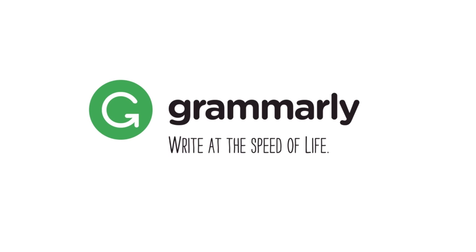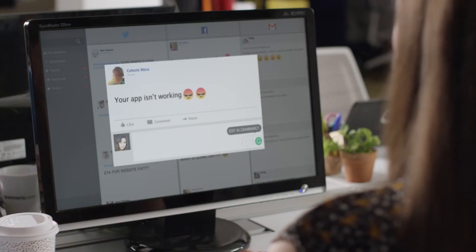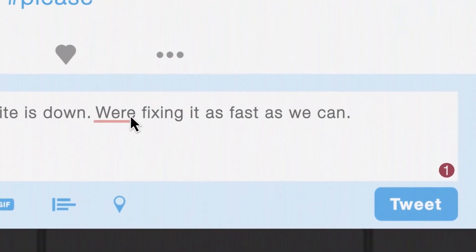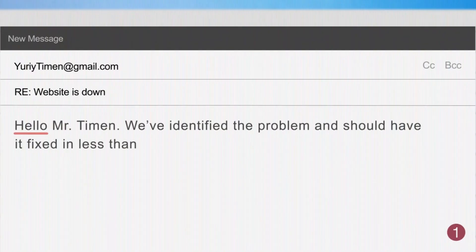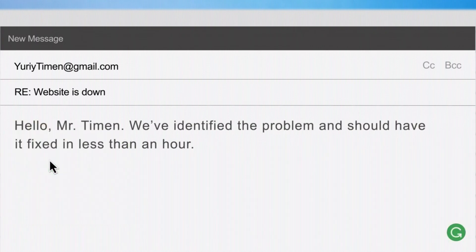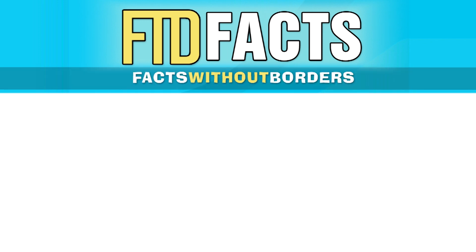This episode of FTD Facts was brought to you by Grammarly.com. Install Grammarly for free to begin improving your English skills immediately. Grammarly helps with hundreds of spelling and grammatical errors that you make every single day. Join the hundreds of FTD Facts users that have already started using Grammarly.com — the link is down below. You can install it for free or purchase the upgrade for even more features. Hope you guys enjoyed this video, and don't forget you can also support us through Patreon — we're giving away rewards to anyone that becomes a monthly patron. Check out some of our other educational videos.